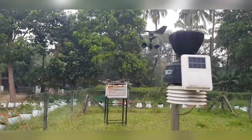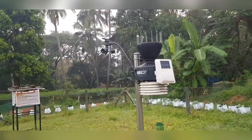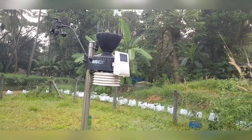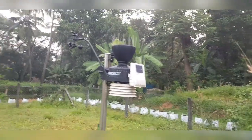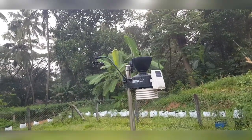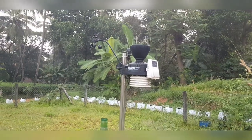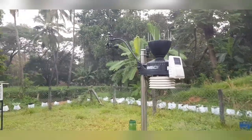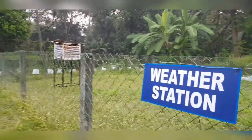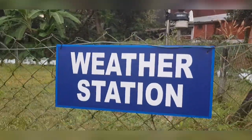This is the tree. This is connected — this is a place where it is connected. This is an automatic area; there is a reading here, and automatically there is a receiver in the office. Here is a weather station.